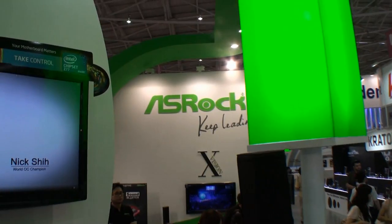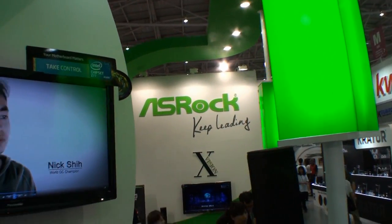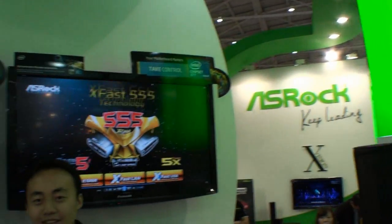I'm back again for another Computex Taipei 2012 video. We're here at the Ace Rock booth with Nick Scherr and Suicide Phoenix from Germany — two of the overclockers here at the booth.